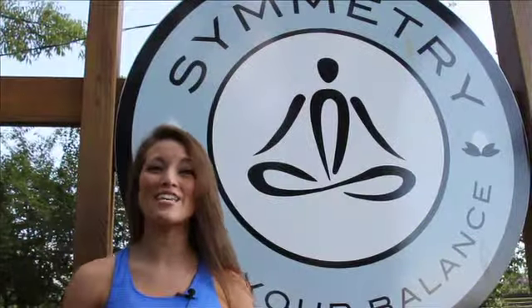It sounds great, looks great, and even tastes great. That's all the time we have today. Make sure you visit www.CenterofCemetery.com. I'm Tiana here at Cemetery helping you find your balance. Thank you.